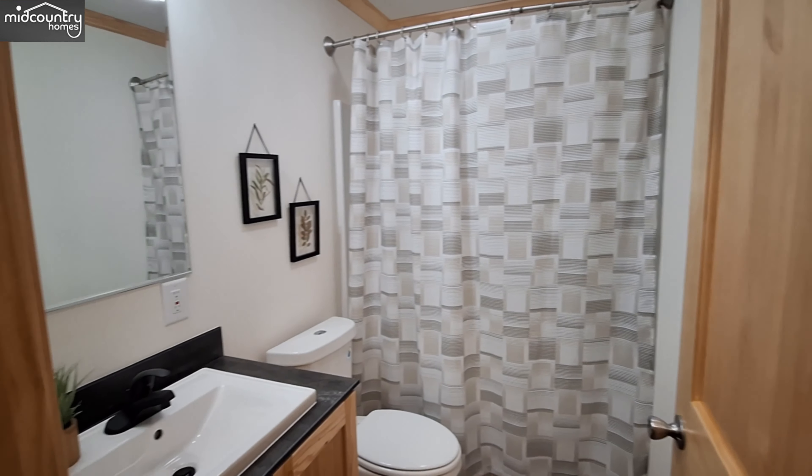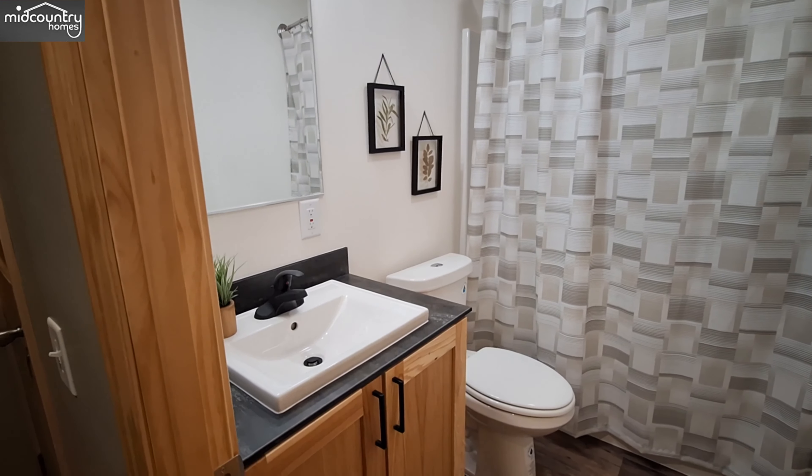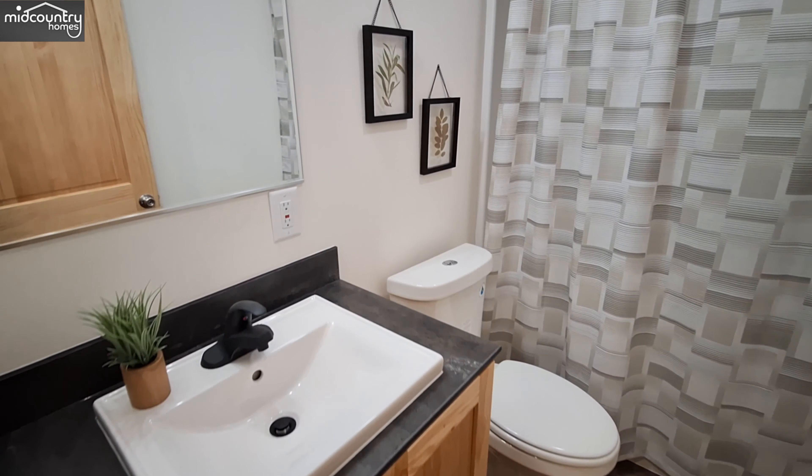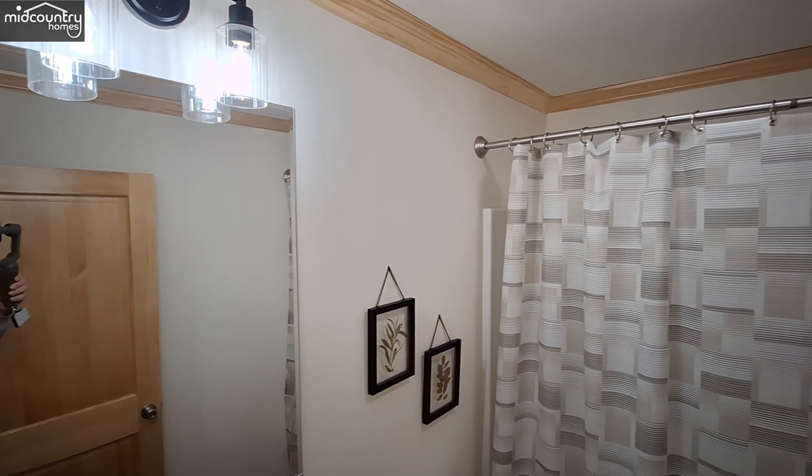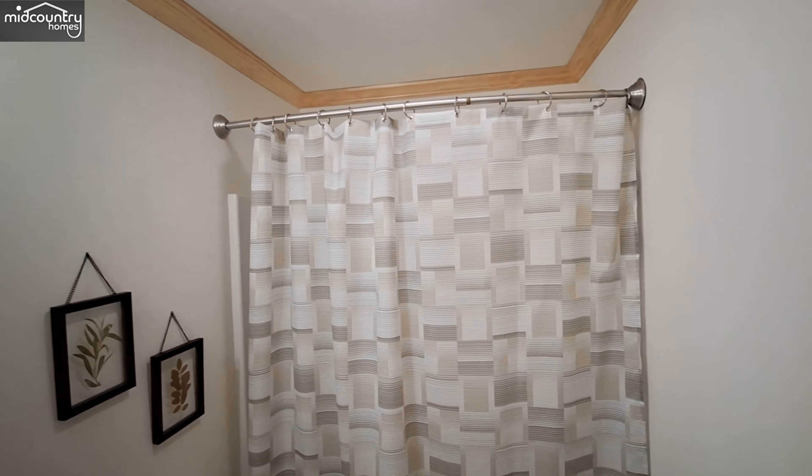And then our first bathroom with the square sink. We have the shower tub combo — single piece.